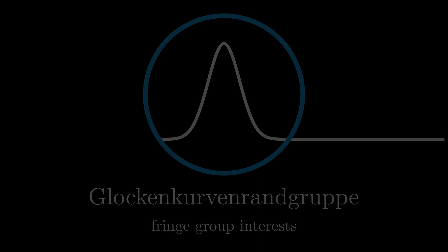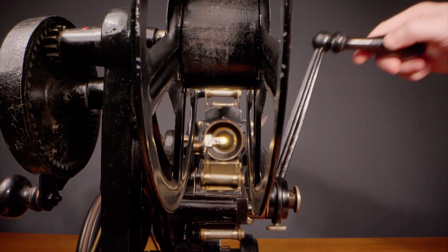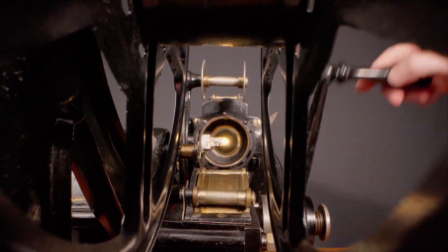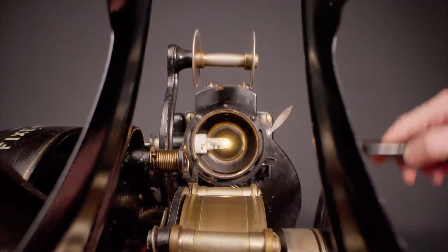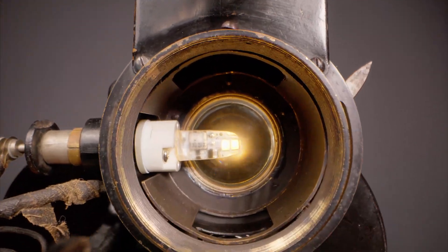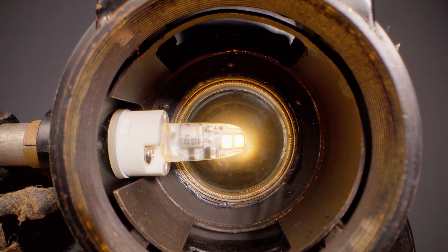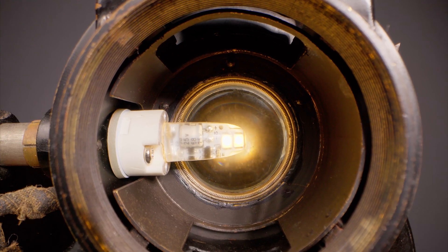Over a year ago, I did a video on my 35mm Patecock projector, wondering what its origins were. The short answer is, no one knows. Even the Jérôme Cédu Pate Foundation in Paris had never heard of 35mm variants of the Patecock, nor were they able to find anything in their archives about them.